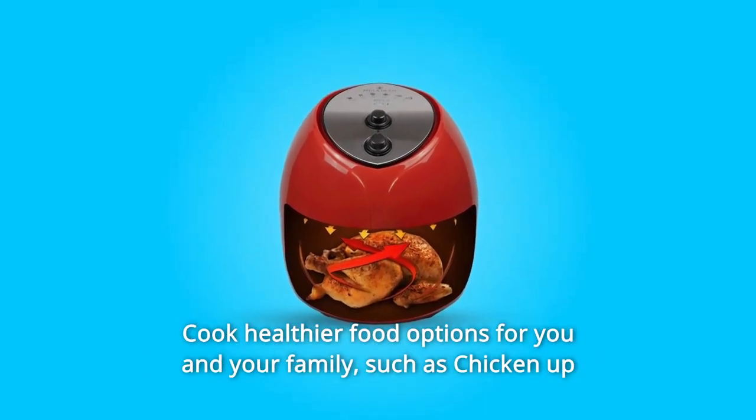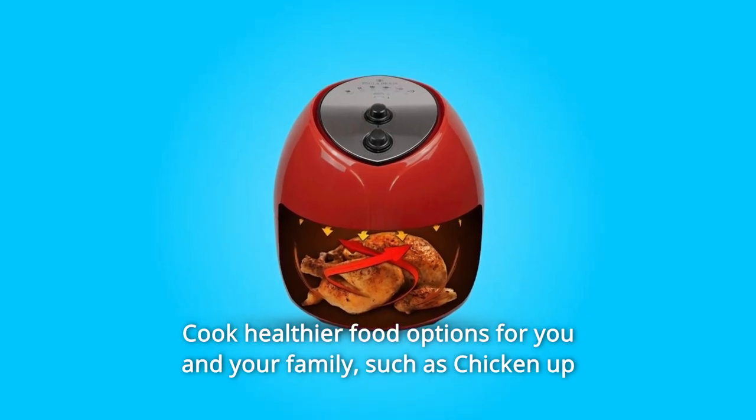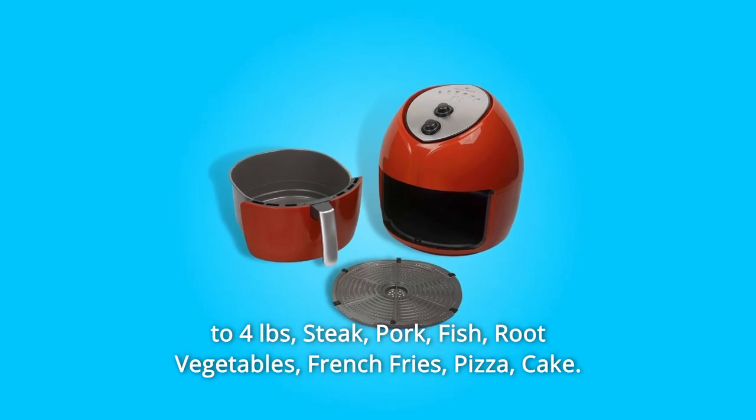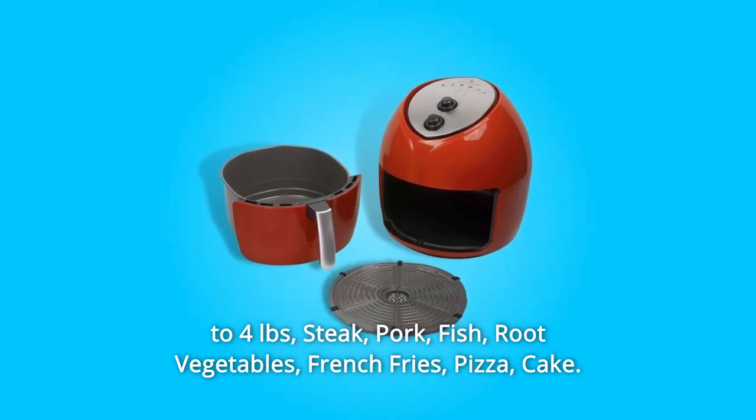Cook healthier food options for you and your family, such as chicken up to 4 pounds, steak, pork, fish, root vegetables, french fries, pizza, and cake.